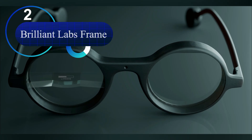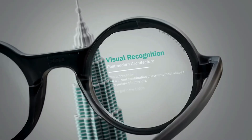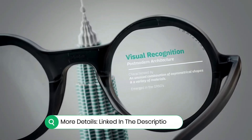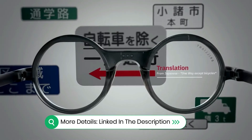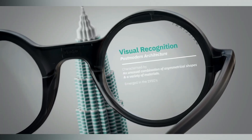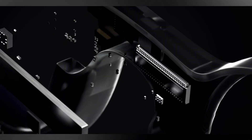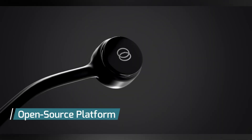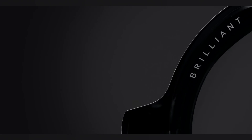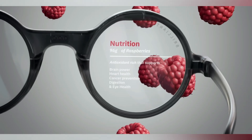Number 2: the Brilliant Labs Frame — the lightest AI glasses on the market. The Brilliant Labs Frame emerges as a compelling and accessible entry into the world of wearable AI. Weighing a mere 39 grams, their primary advantage is an incredibly discreet design that closely mimics ordinary eyeglasses, making them ideal for all-day, unobtrusive wear, allowing users to access powerful technology without drawing unnecessary attention.